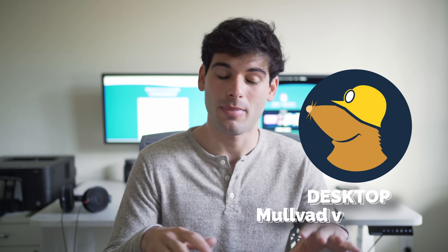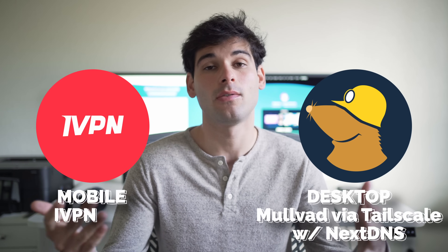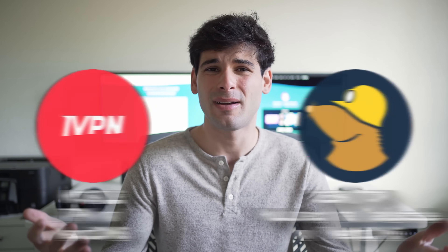So I decided to stick with iVPN for mobile. On desktop I'm using Mullvad, and on mobile I'm using iVPN. Honestly, I think iVPN's mobile clients are pretty unmatched — they're just phenomenal, and I love them. I'm really glad I get to stay with iVPN.